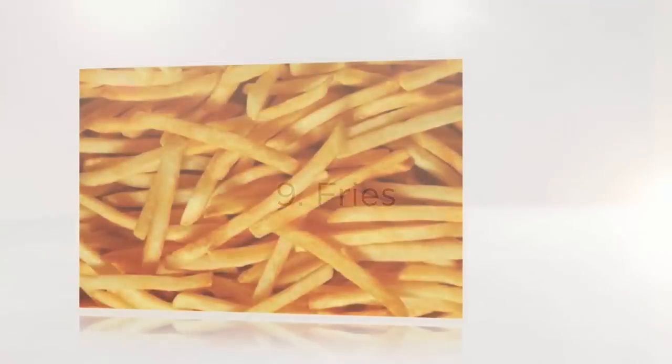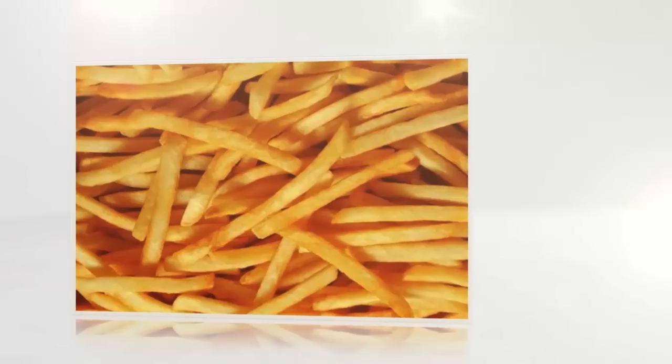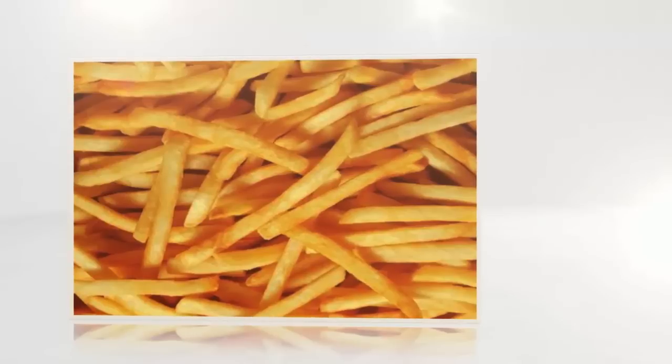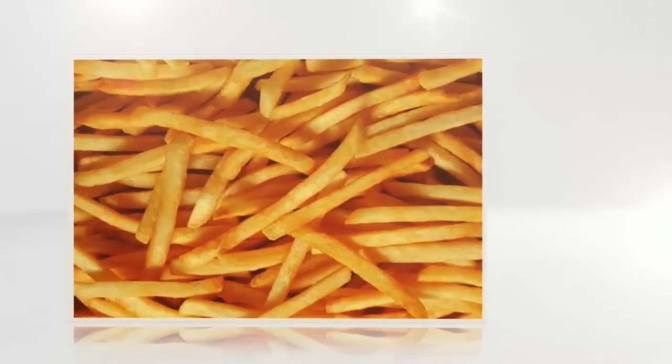Number 9: Fries. French fries, whether you buy them from a restaurant, a fast food chain, or from the frozen aisle at your local grocery store, may contain beef tallow, a rendered form of beef fat. Fries are usually processed in a factory where they're fried in beef tallow before being frozen and transported.